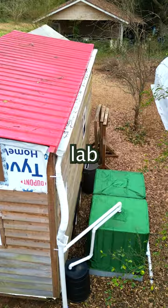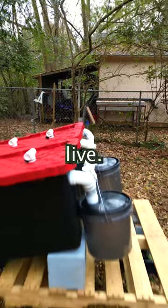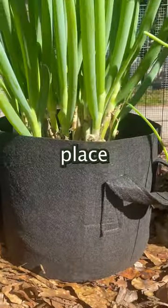Our mission here at the Acorn Land Lab is to educate this and the next generation on a more sustainable way to live. Being self-sustaining is not easy. That's why we really recommend you start with one system at a time like we did. The growing bag is a great place to start.